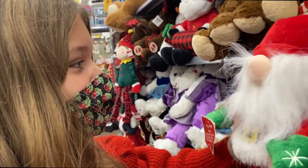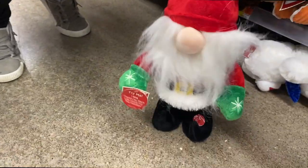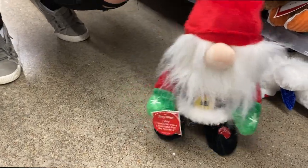Oh my goodness, I love you! We like to travel. He likes to eat real chicken — does he? Oh, oh, you're so cute!